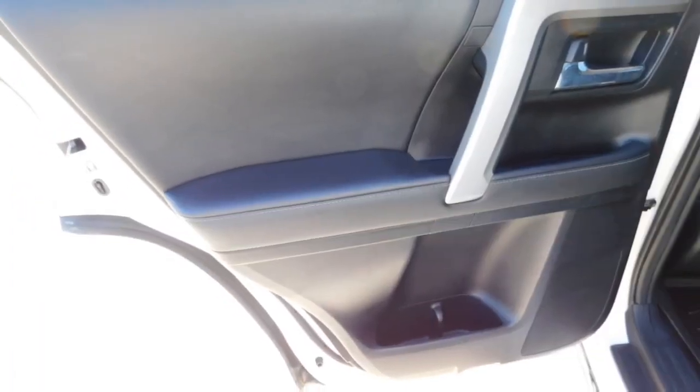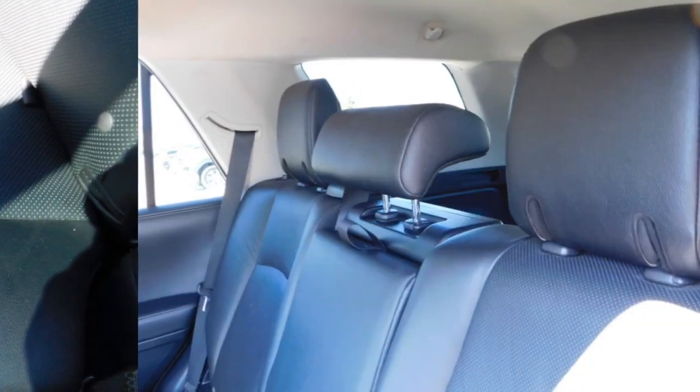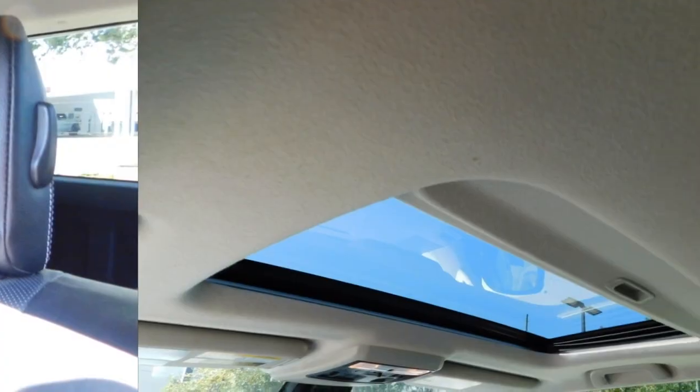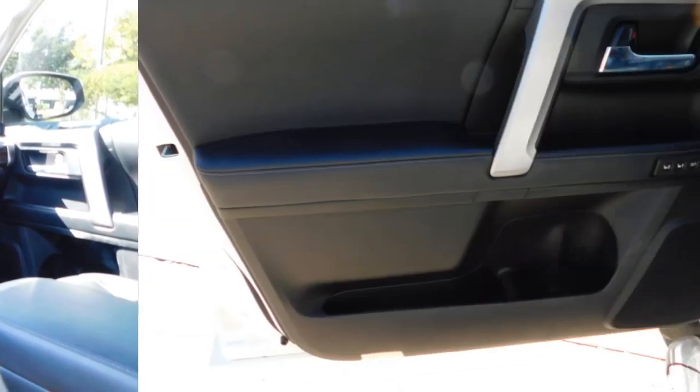Rear spoiler, towing package, aluminum wheels, heated side mirrors, daytime running lights, remote keyless entry, fog lights, headlights auto off, mirror memory, traction control.